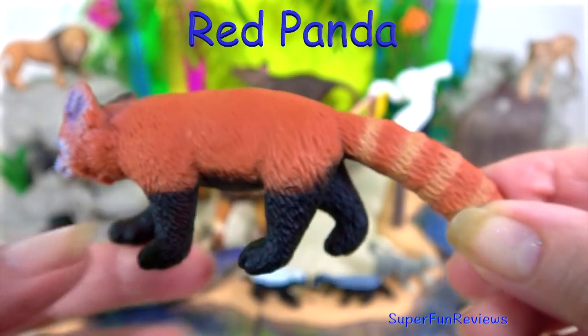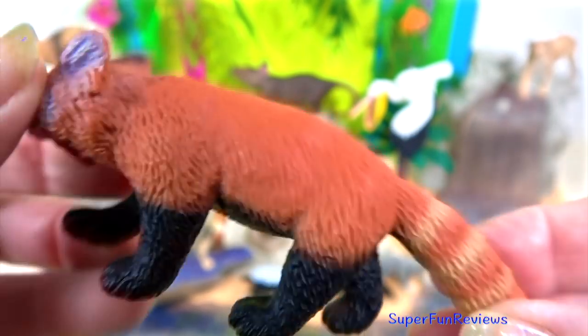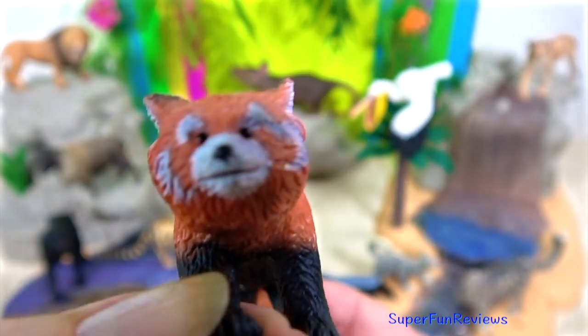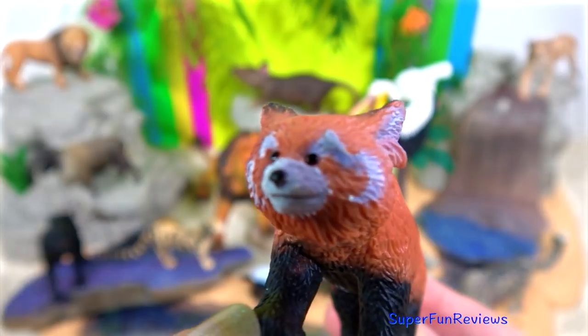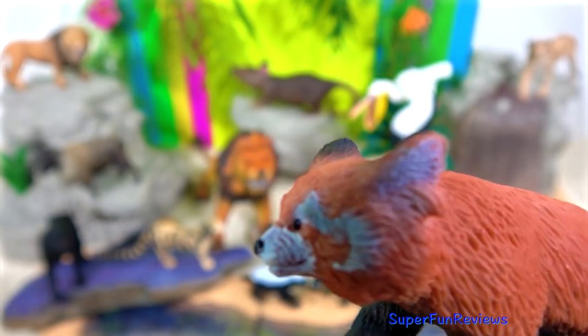The red panda is about the size of a house cat, although their big bushy tail adds an additional 18 inches or 46 centimetres. The pandas wrap their ringed tails around themselves to keep warm when resting. They live in the mountains of Nepal and spend most of their lives in trees, including sleeping there for safety.